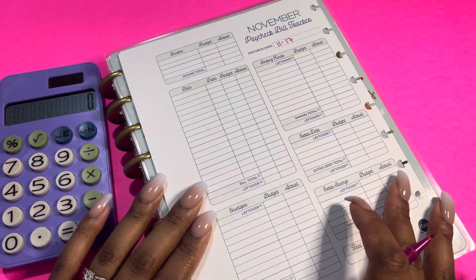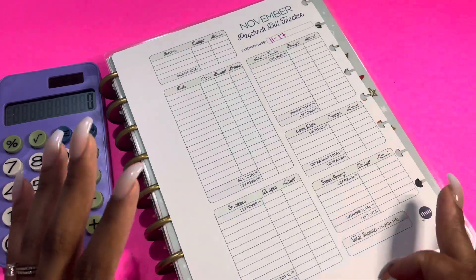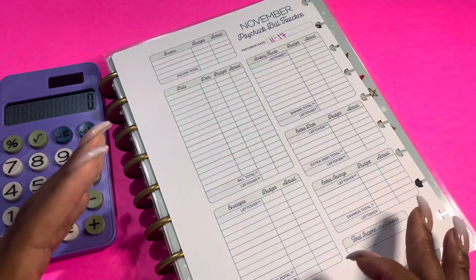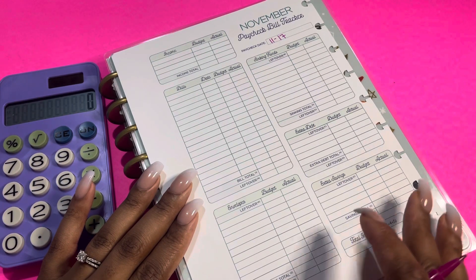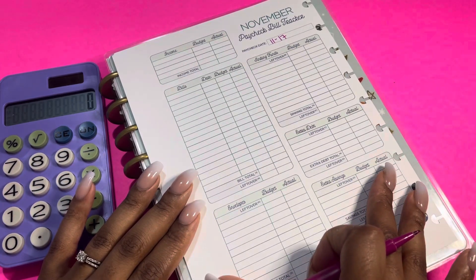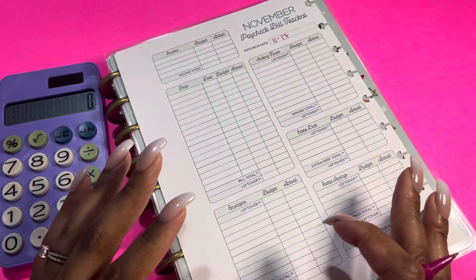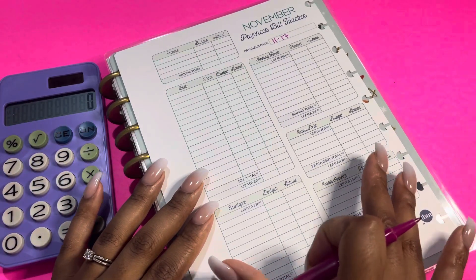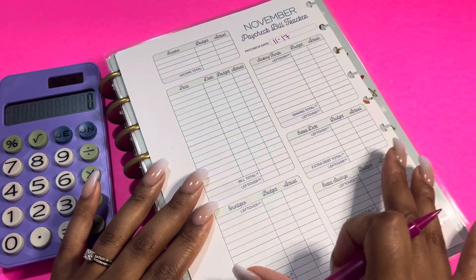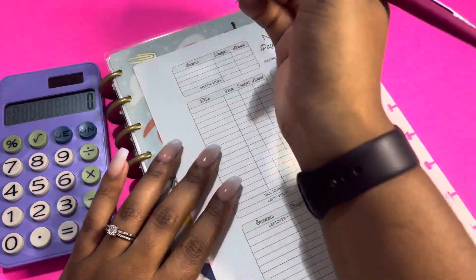I do get paid weekly and I do a cashless envelope system, so you guys are going to see how to incorporate that into my budget. I also do a monthly budget and then break down my monthly budget into weekly paychecks. But all of the money that I receive for the month does get used for that month. I only roll over what I have budgeted for my buffer to cover bills until I get my next paycheck.